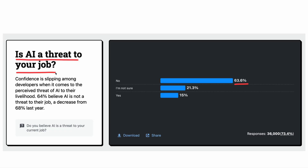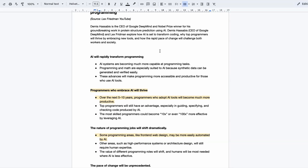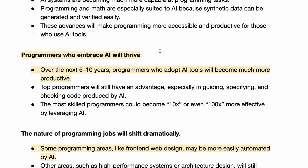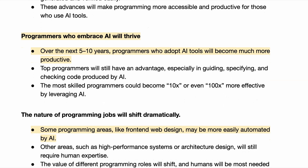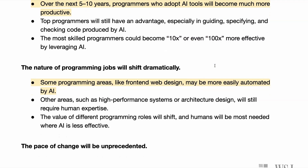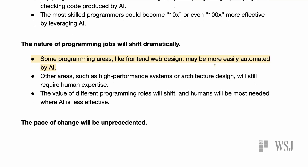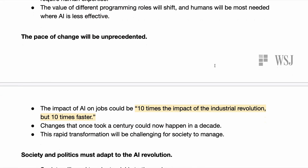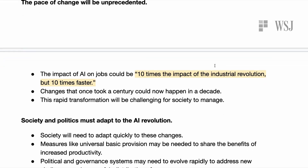One person who has some pretty strong opinions on the future of software and programming is DeepMind's CEO. Speaking on the Lex Fridman podcast, he explained how he thinks AI will transform programming. He said that programming and math are especially suited to AI because synthetic data can be generated and verified easily. He says that over the next five to ten years, programmers who adopt AI tools will become much more productive, and that the most skilled programmers could become 10x or even 100x more effective by leveraging AI. The nature of programming jobs will shift dramatically, and some areas like front-end development may be more easily automated by AI than others. Other areas such as architectural design will still require human expertise, but the pace of change will be unprecedented. He argues that the impact of AI on jobs could be 10 times the impact of the Industrial Revolution, but also 10 times faster.